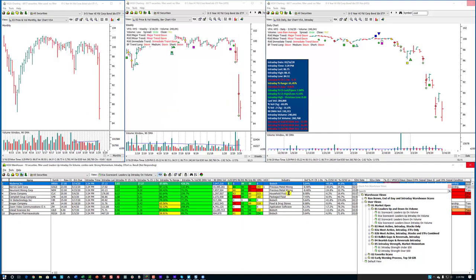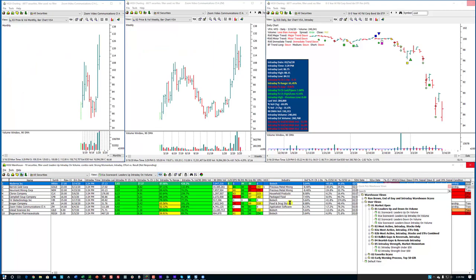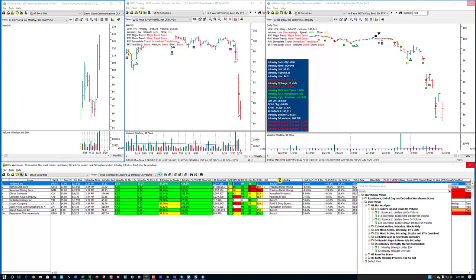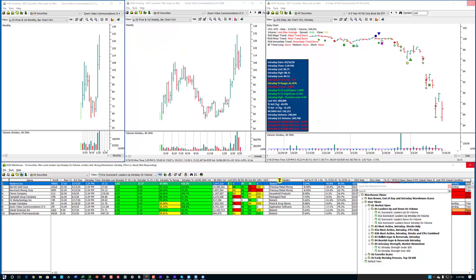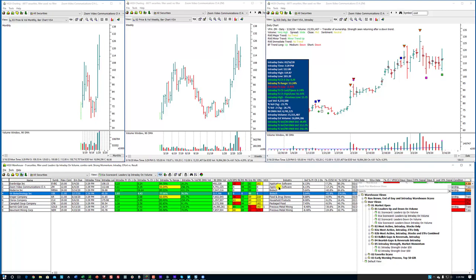This is Moderna. This is a biotech. A couple of precious metals. There are two biotechs. I'll sort on industry here when this finishes. A couple of biotechs, a couple of application software, one of which is Zoom.